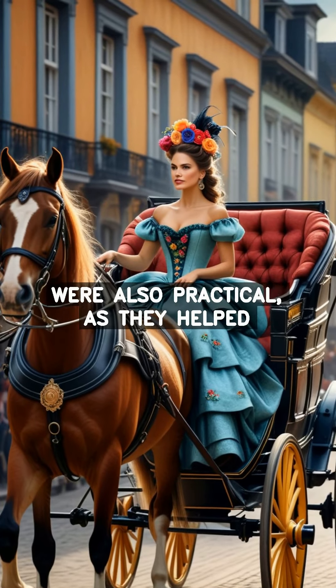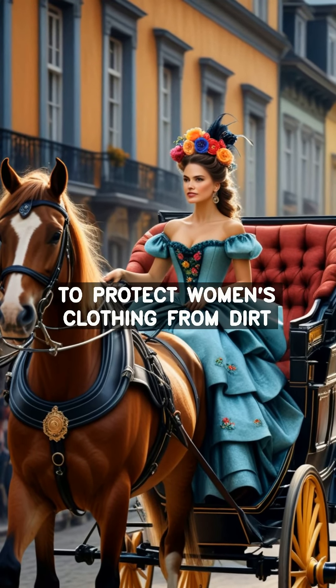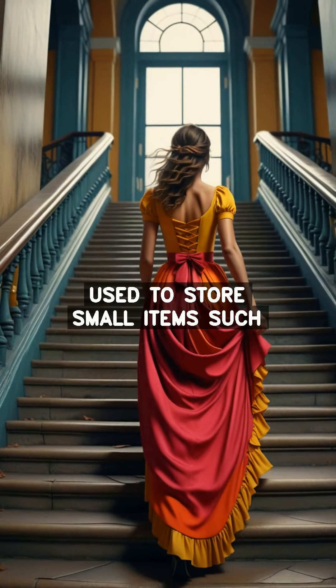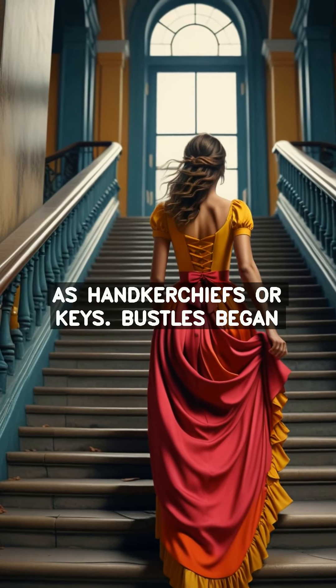Bustles were also practical, as they helped to protect women's clothing from dirt and mud. Bustles could also be used to store small items such as handkerchiefs or keys.